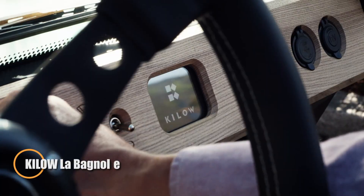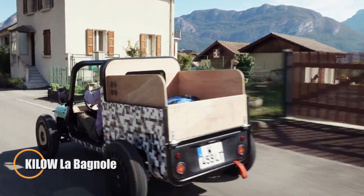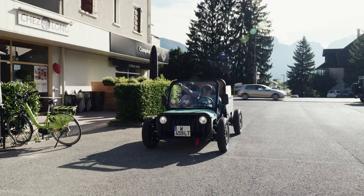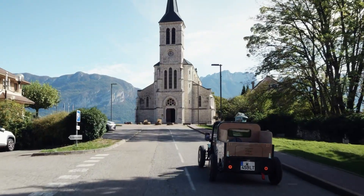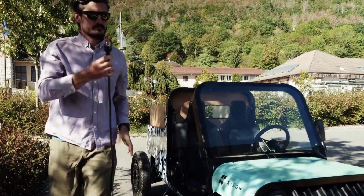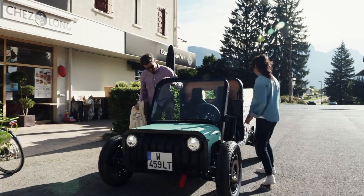Meet the Kilo Le Bagnol, a charmingly unconventional electric quadricycle that brings fun and function to urban mobility. Designed in France by Leo Chazelle and built by Sivoy International, this ultra-compact EV is all about simplicity with personality. Measuring just 2.82 m long and weighing as little as 350 kg, it's made for tight spaces and short trips, with a distinctive retro-futuristic look that sets it apart from anything else on the road.